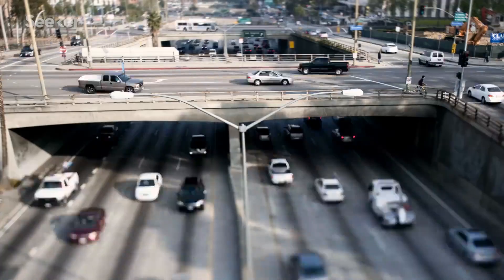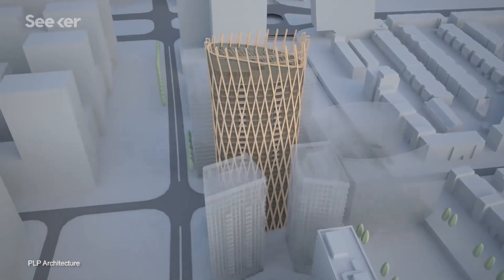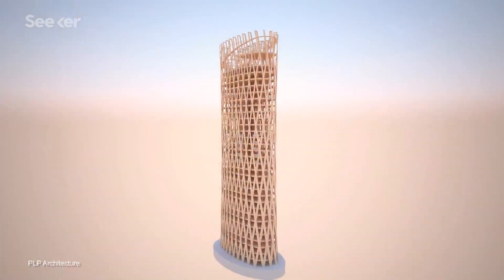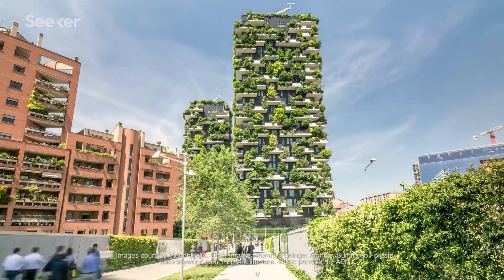By 2050, there will be nearly 10 billion people living on this planet, and two-thirds of us will be in cities. To handle the rise of human population and global temperature, native plant designs and wooden skyscrapers could go a long way in curbing environmental and economic impacts — and they'll make us feel better, too.